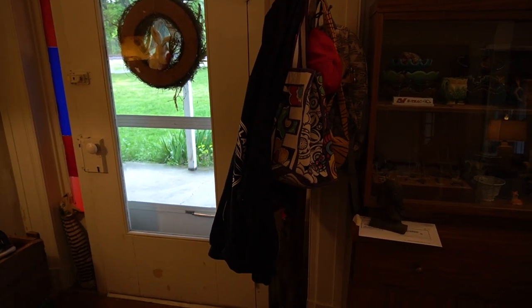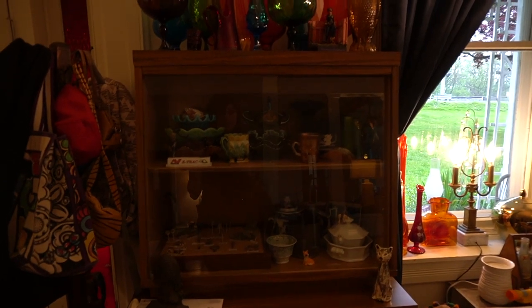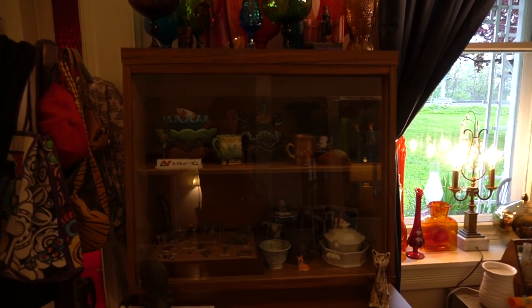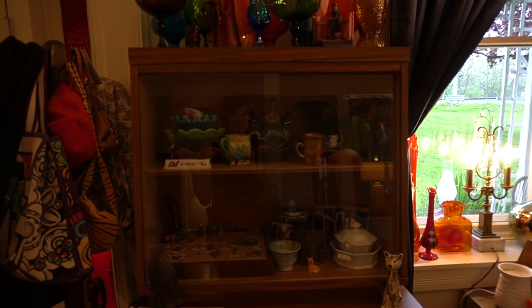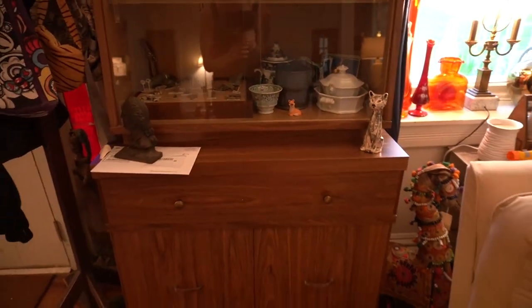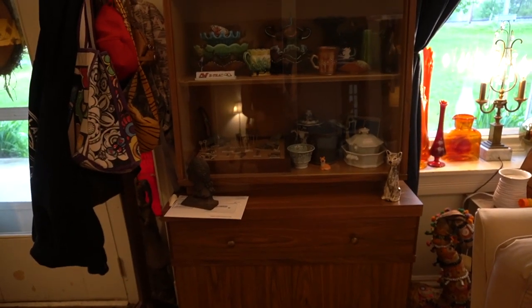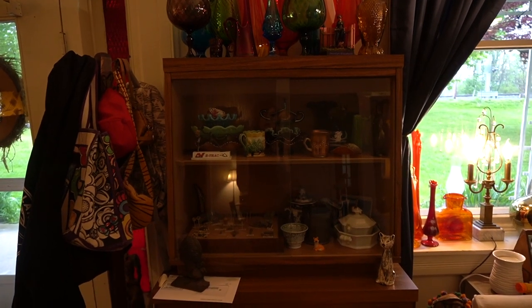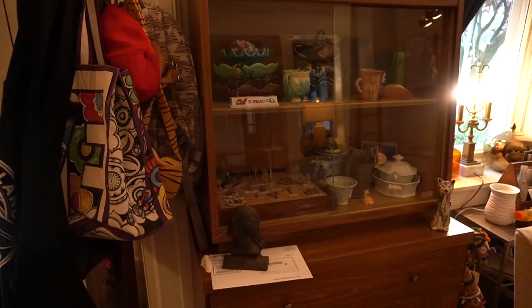Over here we have this beautiful cabinet that I got from Community Aid. I paid $15 for it — only $15. We walked in and it was sitting in the foyer. There is a little chip on the glass right here, but it was seriously only $15. I had been looking at them on Craigslist and Facebook Marketplace where they go for $400 and up, so when I found this for $15 I was so excited. This is my mid-century china hutch — I think it's actually a buffet of some sort — and I absolutely love it.